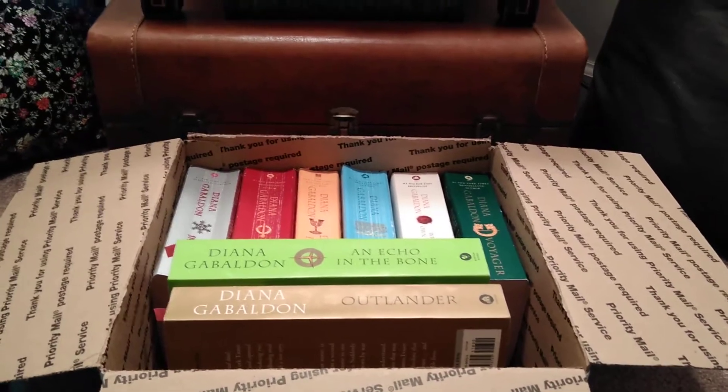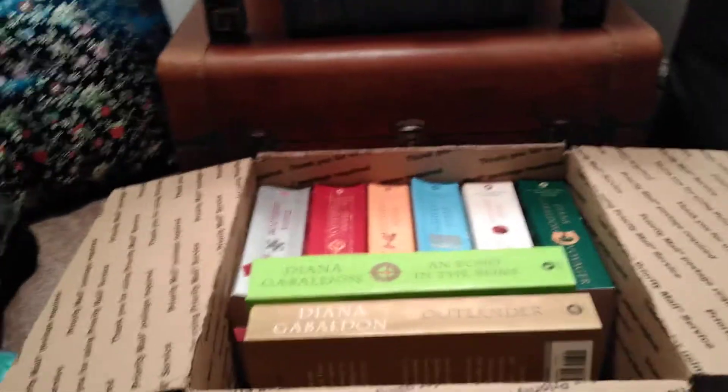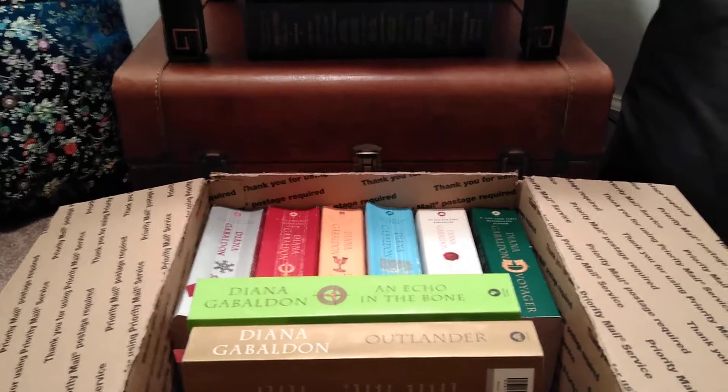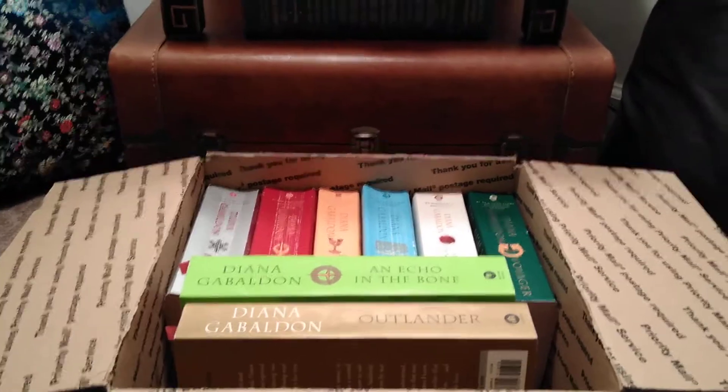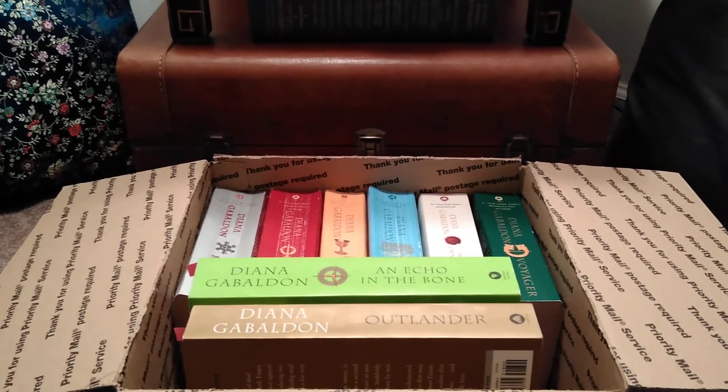Hello everyone, welcome to the Velvet Lounge. This is a special edition. I am going to talk about how I get the best deals using eBay and pay practically nothing or very little for most items that I purchase on there.